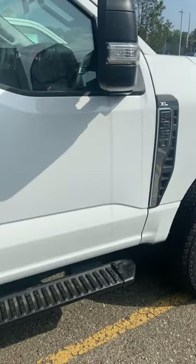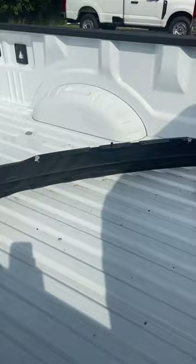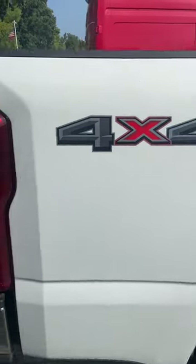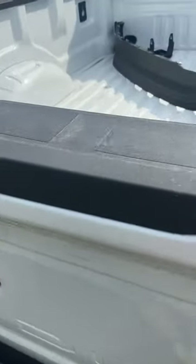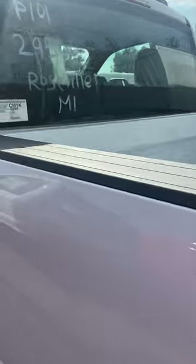Let's see what options it's got — no fifth wheel prep, it's not an FX4, no bedside utilities. I'm sure this is probably a $55,000–$60,000 truck. Super basic.